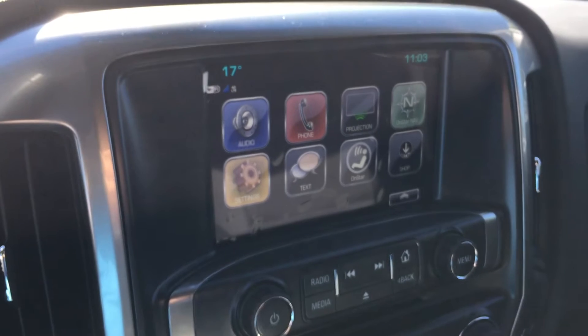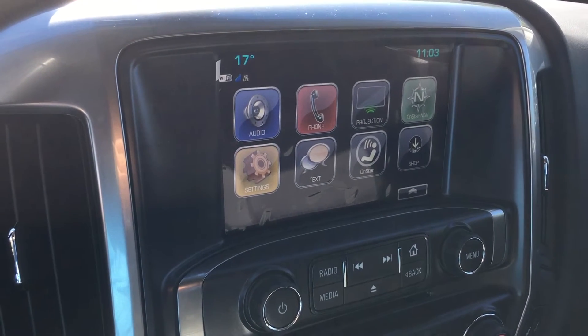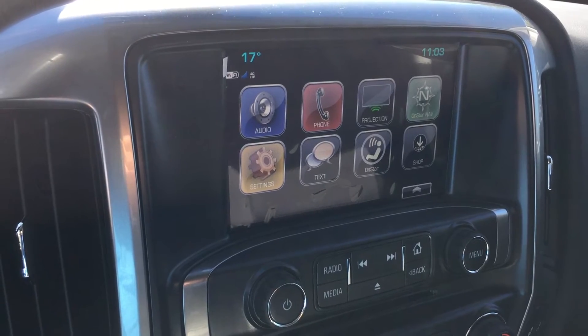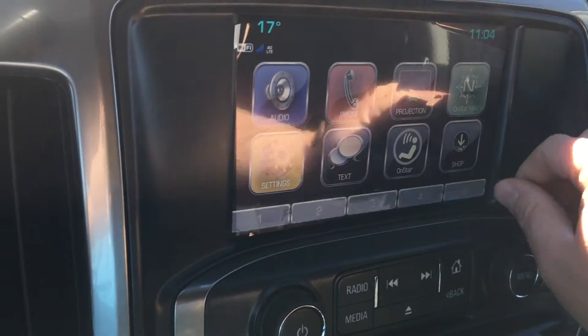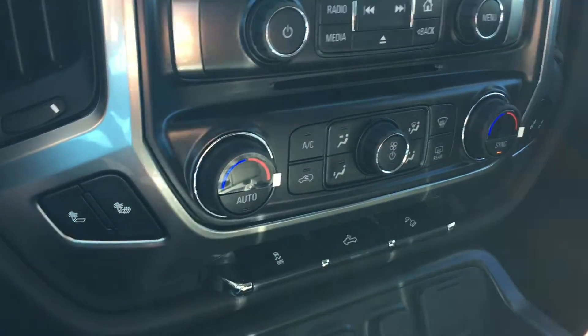On the beautiful 8-inch color touch screen, you have the time, the temperature, audio, phone projection, OnStar navigation settings, texting, regular OnStar features, and Shop — which is a new feature. You also have memory presets, a slot for CDs, and dual climate zone.